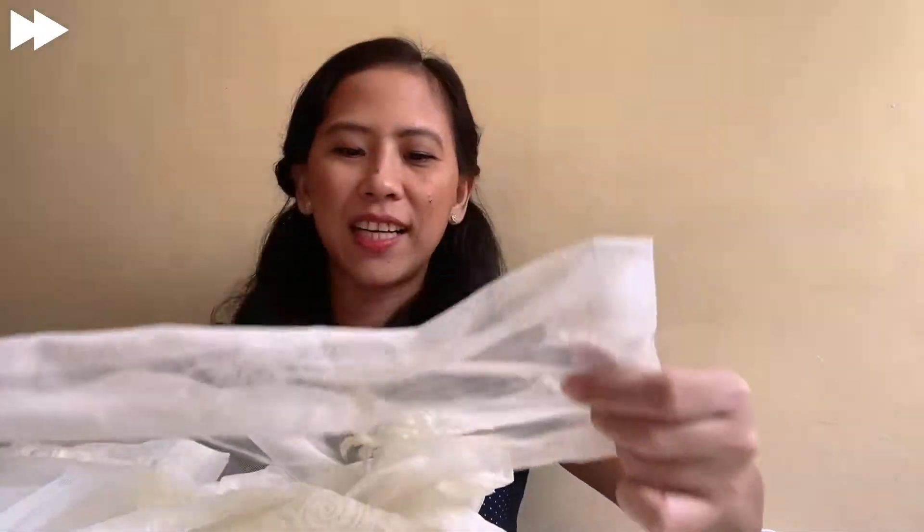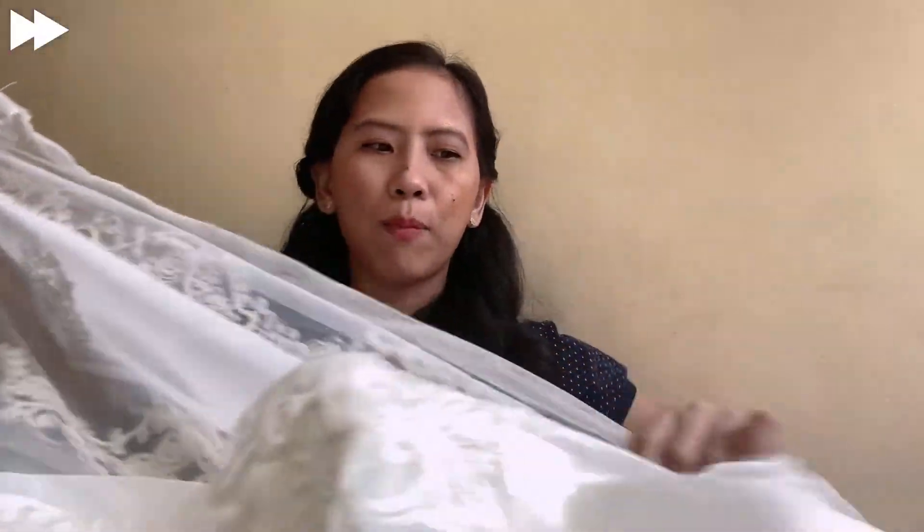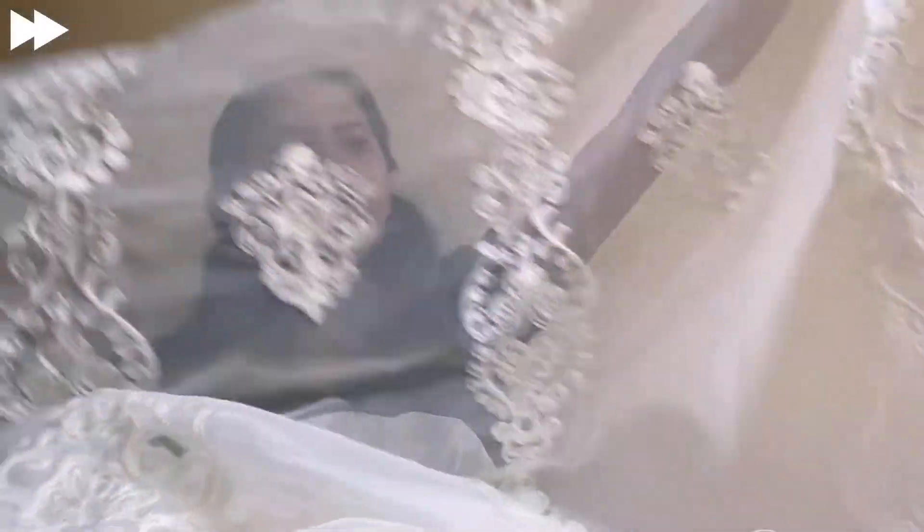This is by Simply Curtains and these are ready-to-hang curtains. The design is like this — see-through with embroidery all over, including at the hem. There are other designs available with embroidery only at the bottom, but I really like the simplicity of this one. At first, the all-white kind of reminded me of mourning, but I really like it. Very airy and simple.